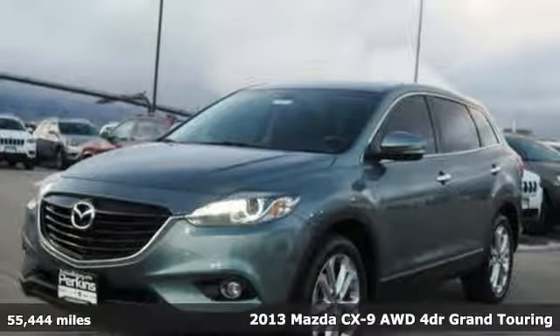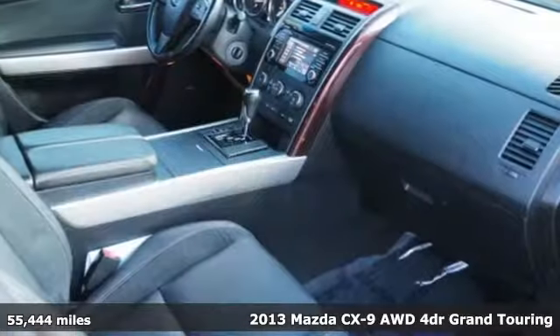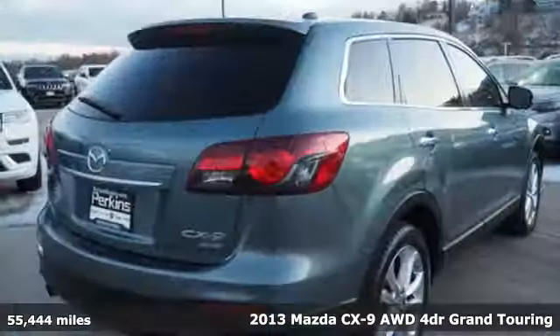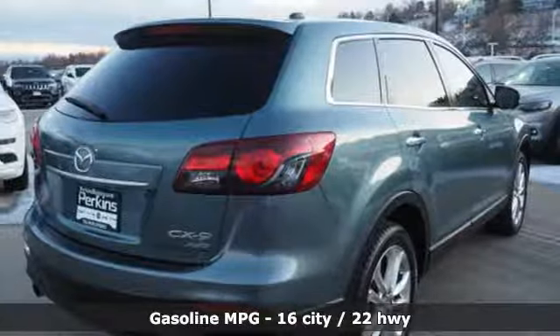Here's a 2013 Mazda CX-9. It has an athletic elegance and enough room to indulge your desire for luxurious comfort and a taste for adventure.